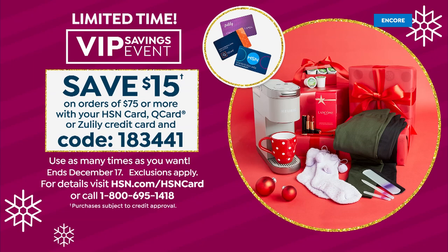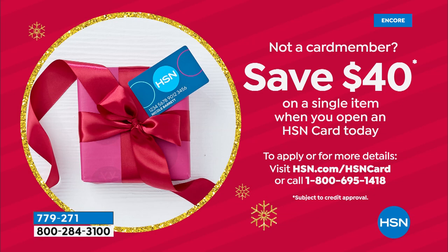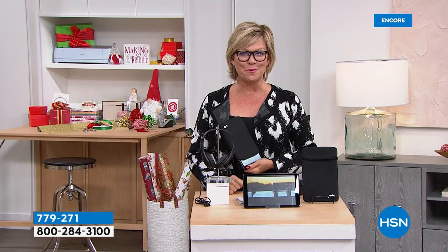There's a VIP savings event going on — once you get to $75 on purchases on your HSN card, we'll give you $15 back. Put in coupon code 183441. So you could get that Motorola and maybe an accessory like the selfie sticks and get $15 back. If you don't have an HSN card, $40 is our thank you for signing up — you'll be a VIP shopper from the minute you're approved.